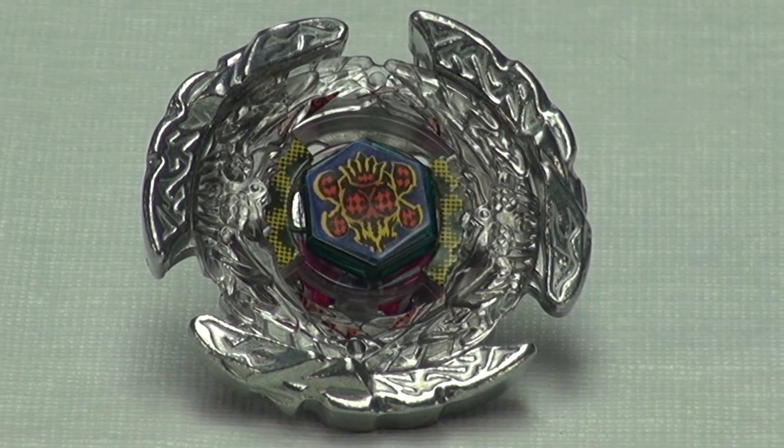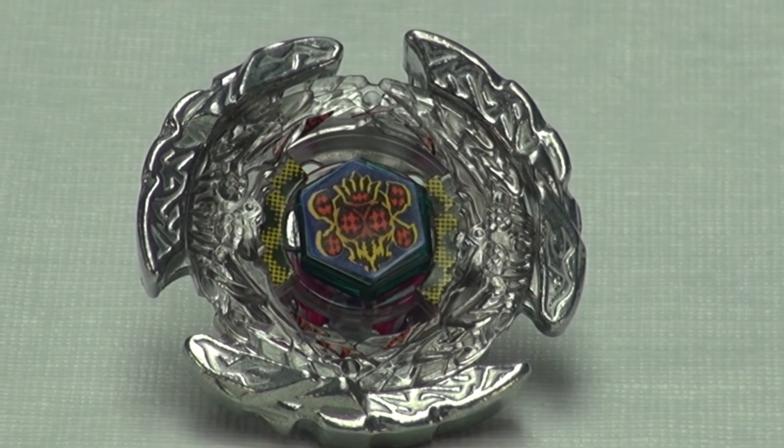The stickers on Hell Beelzeb look really nice. Now we're going to do a test launch to see what it does.